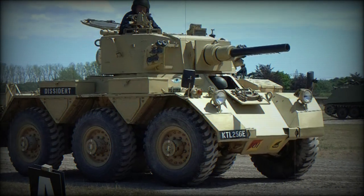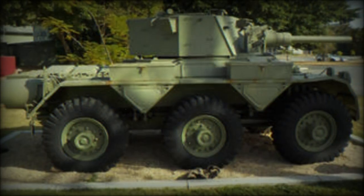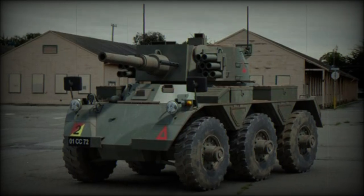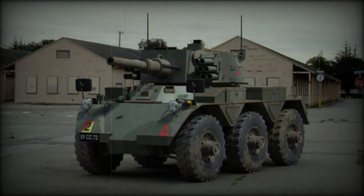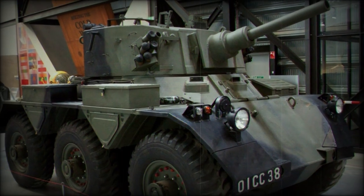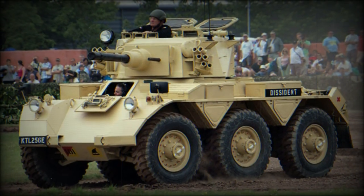The Saladin armored car went on to see use well beyond the British army. The relatively low cost of procuring the Saladin made it a tempting acquisition to those forces, military and otherwise, that could not afford true armored vehicles or had no need for such systems but could instead rely on the inherent mobility and firepower of the armored car. This proved most effective in keeping-the-peace measures for many burgeoning states.